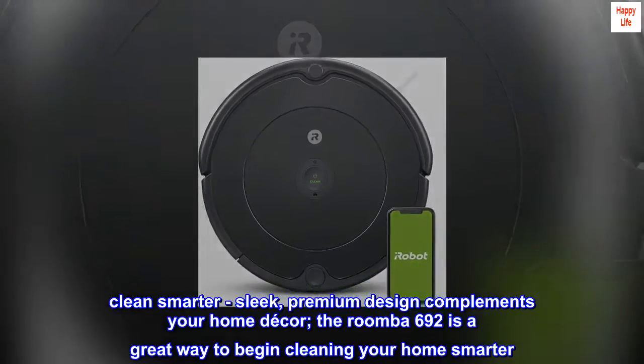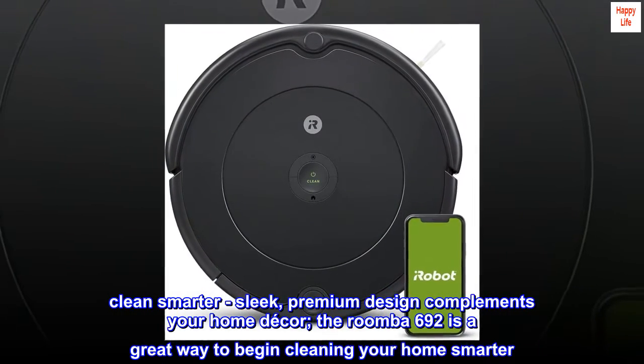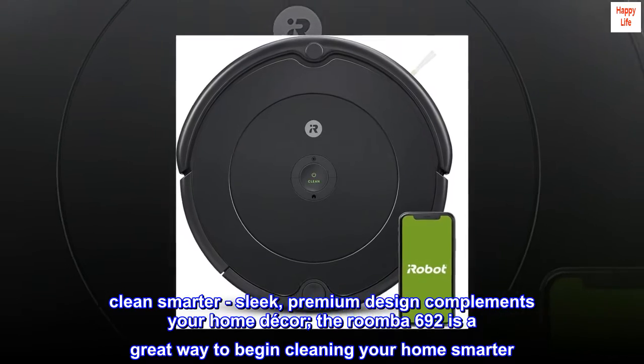Clean smarter. Sleek, premium design complements your home decor. The Roomba 692 is a great way to begin cleaning your home smarter.